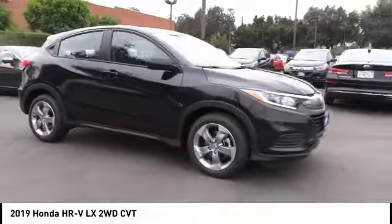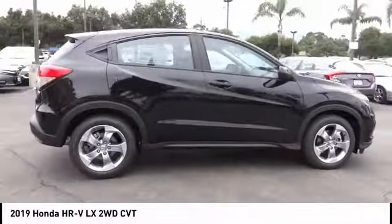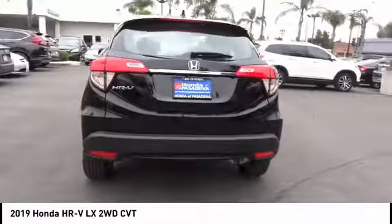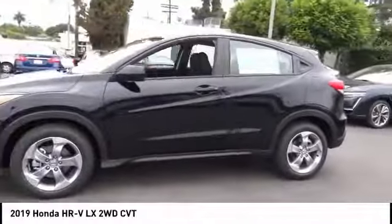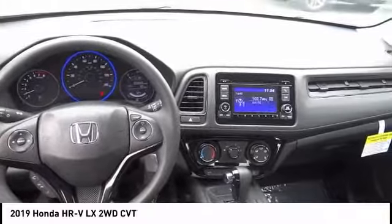Stop by and take a look at the 2019 Honda HR-V. The HR-V has a good-looking exterior with a clean design. It comes with a well-tuned suspension and a handsome and flexible interior with tons of options to choose from. This vehicle has less than 100 miles and offers reliability and good looks at a great price, so come in and take a test drive today.